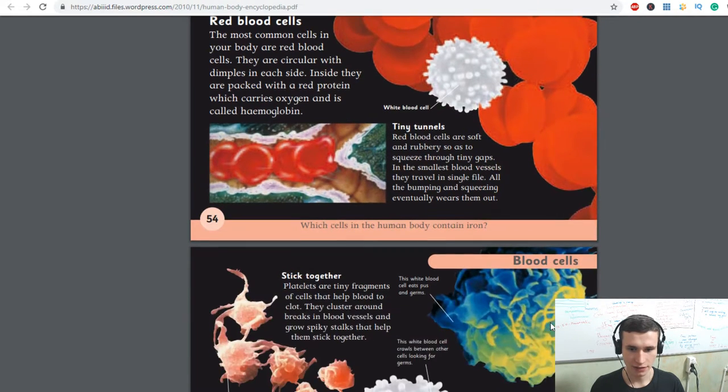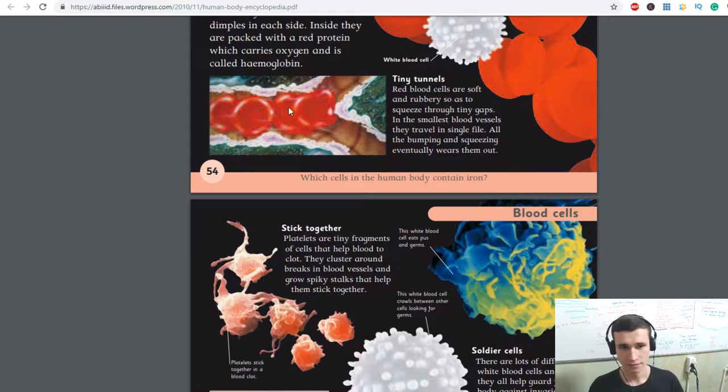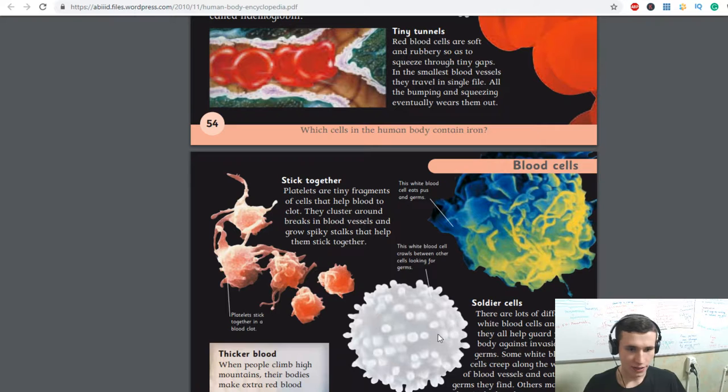Which cells in the human body contain iron? Red blood cells — because we read about it. Platelets are tiny fragments of cells that help blood to clot. They cluster around breaks in blood vessels and grow sticky stalks that help them stick together. Platelets stick together in a blood clot.